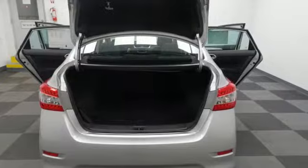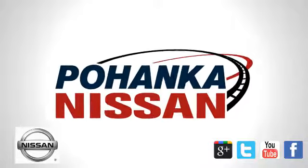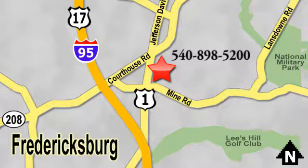They say a journey begins with one step. In this case, it begins with a test drive. Start your next adventure today. Welcome to Pohanka Nissan in Fredericksburg. Something great is always happening at Pohanka, located on Route 1 in Fredericksburg, Virginia.